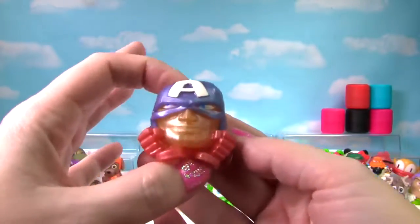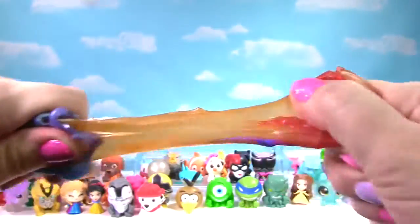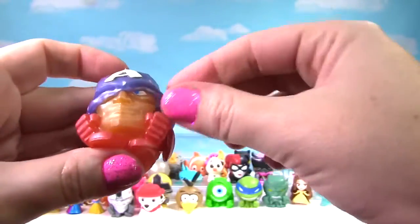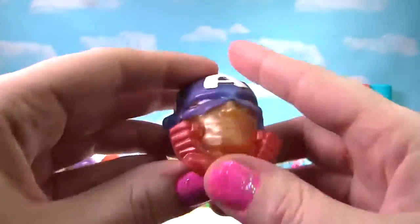We found Captain America. Let's give him a squish and a stretch — I almost pulled his mask off! He is so squishy, he gets a 10 on the Squish Meter.